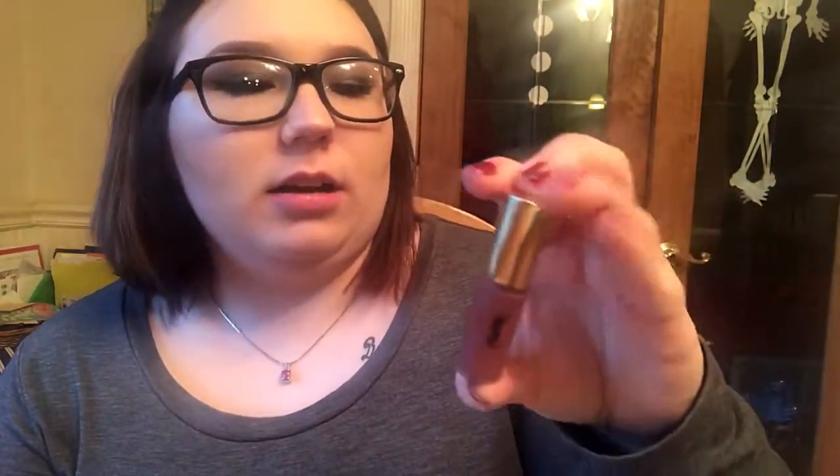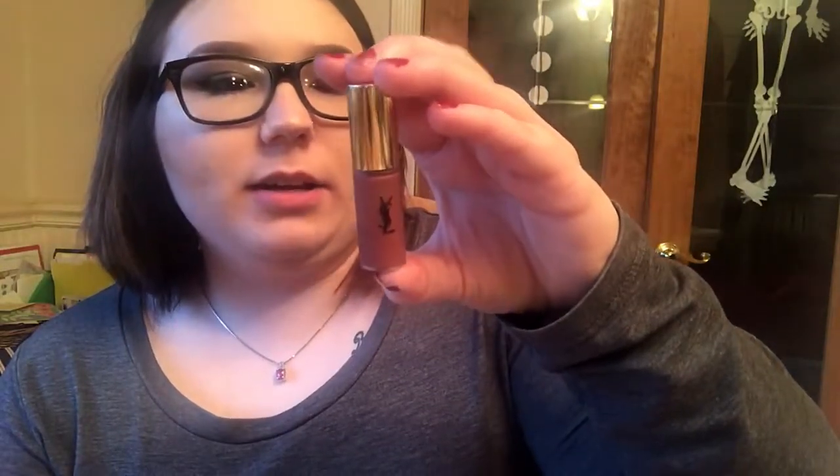And then the last thing is this YSL matte satin lip cream. And this color, you guys, looks perfect for the wintry and fall months, I think. Anyways, this color is right up my alley — that's a little swatch of it. I'm pretty excited to try it, it's a very pretty color. I've never tried a YSL product ever, so I'm actually really excited to try it.